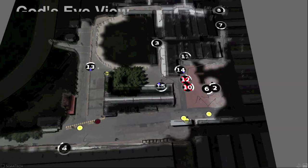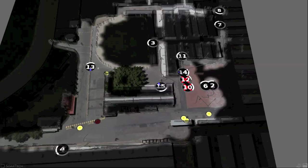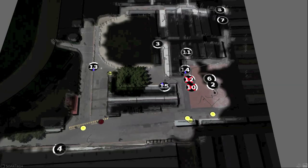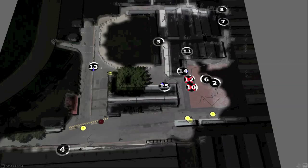SAGE presents the user with a God's Eye view that provides a global picture of the environment, including all of the operating robots. This view, similar to a real-time strategy game display, is designed to reduce clutter and provide the operator with key information at a glance.